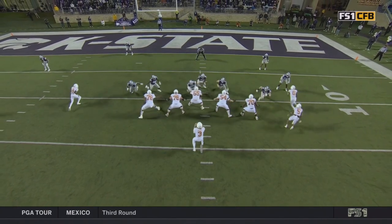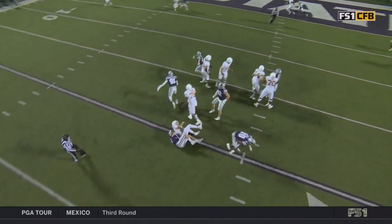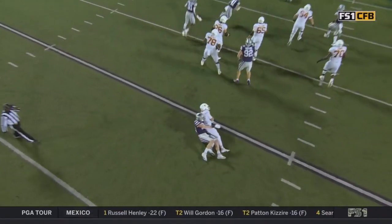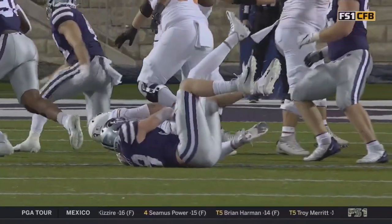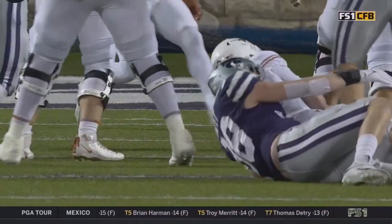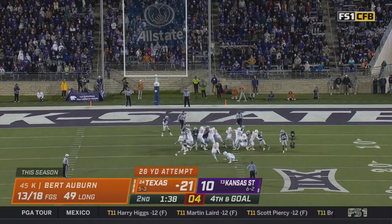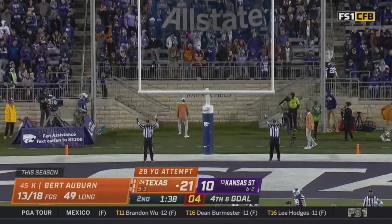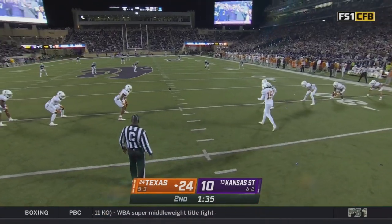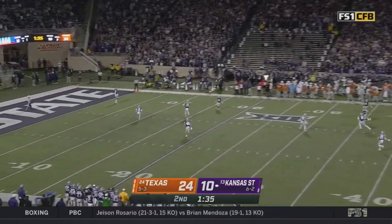He's coming right off the edge — some miscommunication there between Christian Jones and the true freshman Hudson right guard — don't sort that out. When guys get in the gap, you've got to communicate that protection. Think about that hit he took in the Alabama game that knocked him out from Dallas Turner of the Crimson Tide. Changes games, changes narratives. Heard about the struggles on the road pre-game.